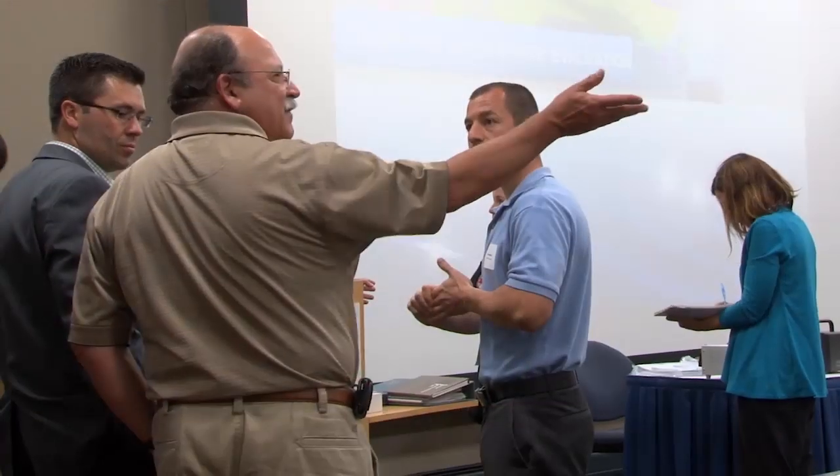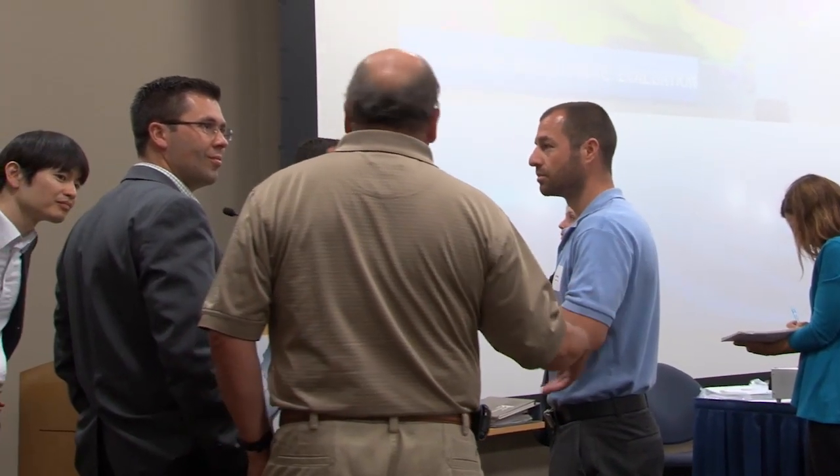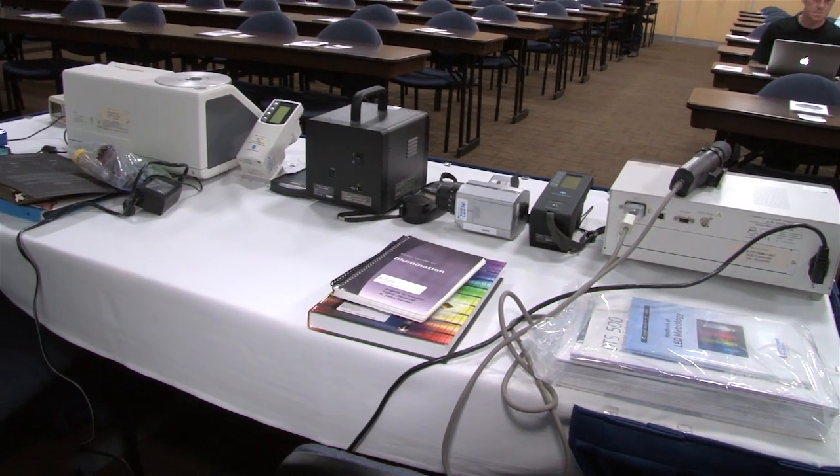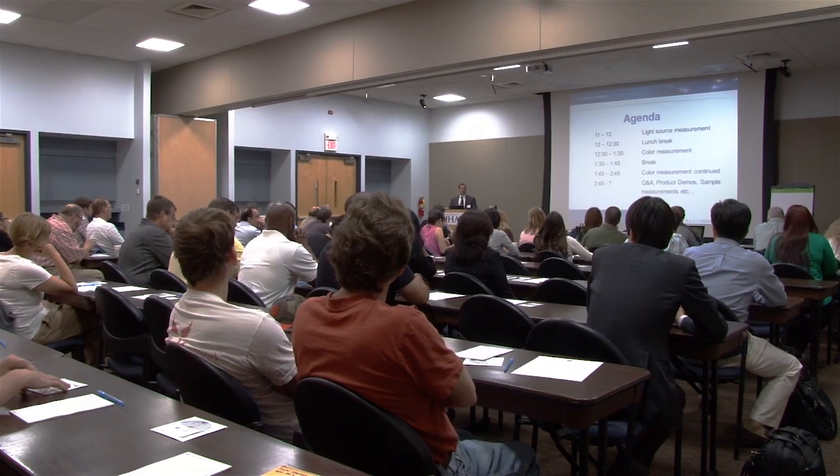Led by Konica Minolta experts, The Language of Color, Appearance and Light is lively, educational, and will dramatically improve your understanding of lighting, color science, and measurement. Many leading organizations have benefited from Konica Minolta Sensing's educational workshops and seminars.